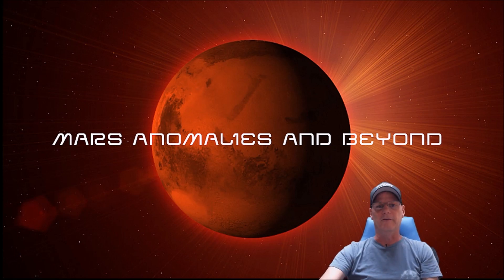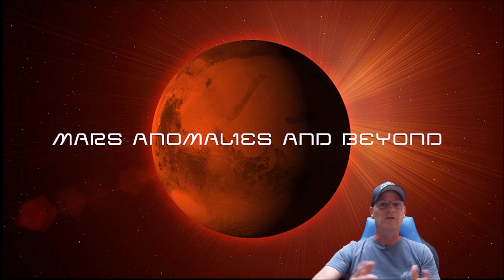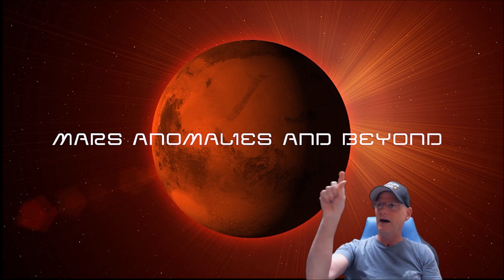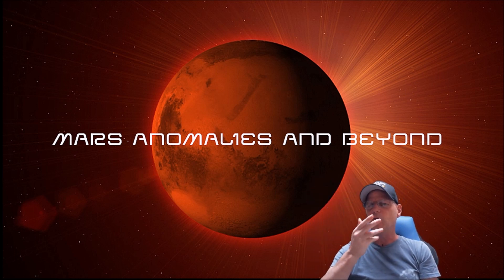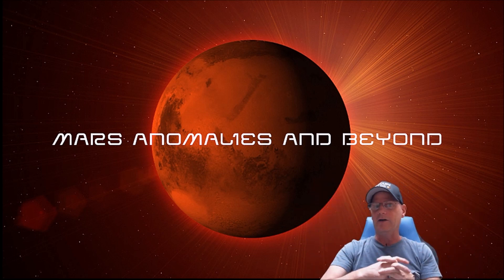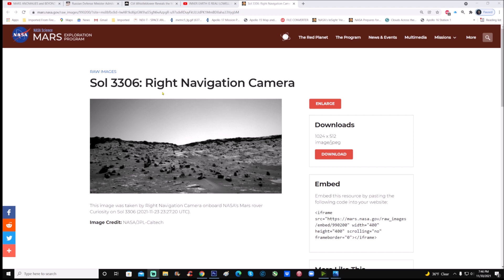Welcome back, hope everybody's having a great day. We're going to look at a Curiosity photo from Sol 3306. The first thing that caught my attention was it's kind of dark, but I looked at the very top edge of this hillside and noticed some squares and other shapes. This image was taken by the right navigation camera on board NASA's Mars rover Curiosity on Sol 3306 — November 23rd, 2021. Image credit goes to NASA JPL Caltech.